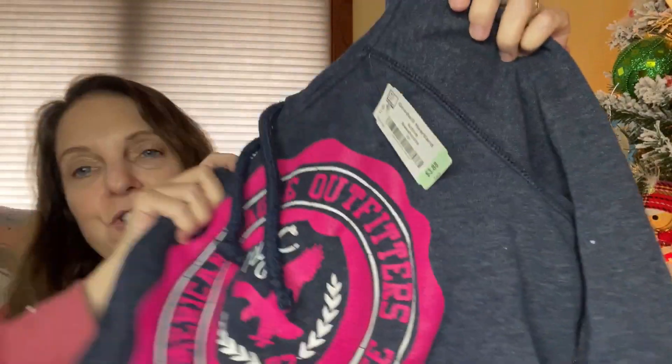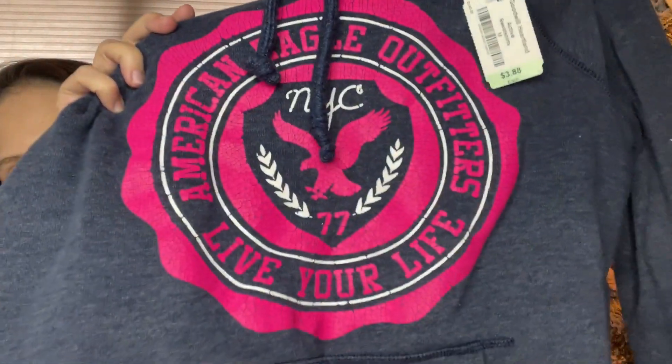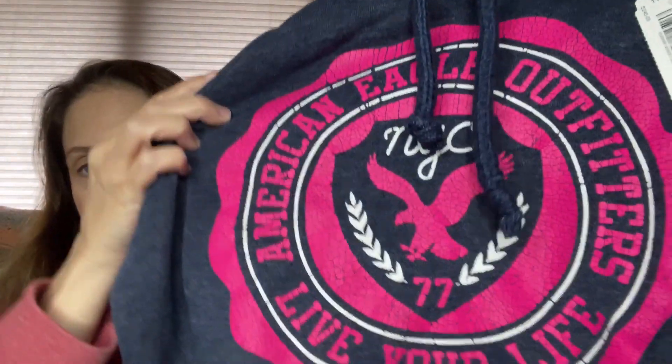The first thing I bought at Goodwill is this sweatshirt. It cost $3.88 and I just thought this was super cute. It says American Eagle, and it's pink and I love pink. It doesn't look to be in bad shape or anything, so I think that will probably work out.